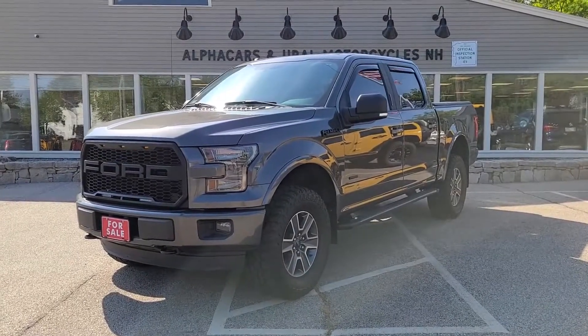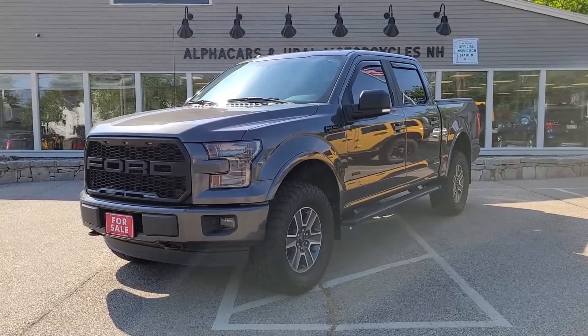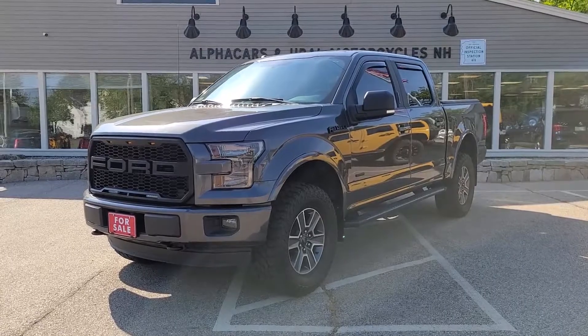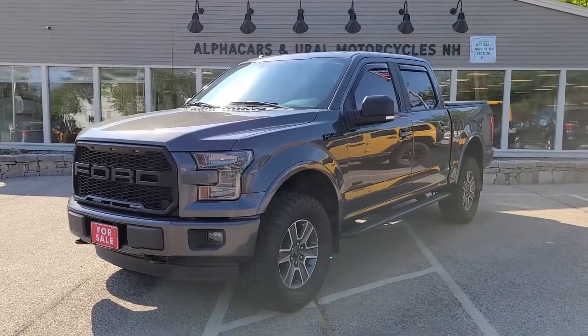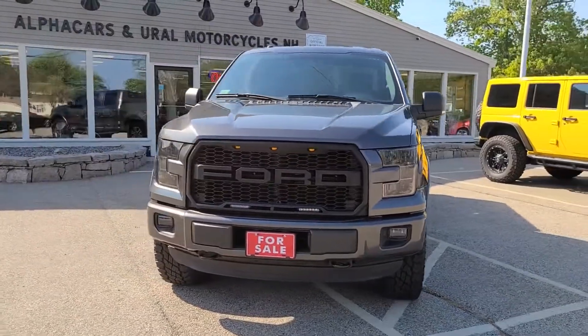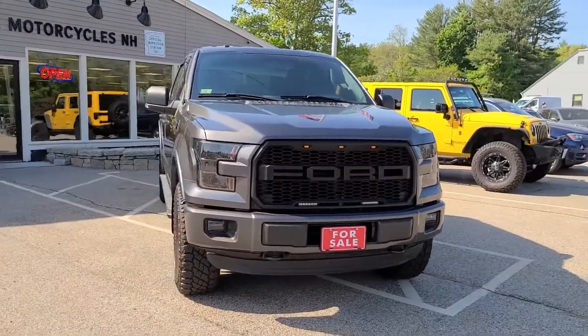Good afternoon from Alphacars. My name is Tom coming to you from our Northampton location, and today we're going to be taking a look at this 2015 Ford F-150 crew cab. This F-150 is showing just over 45,000 miles. If you would like to see a high-resolution detailed photo set, please reference the listing at alphacars.com.